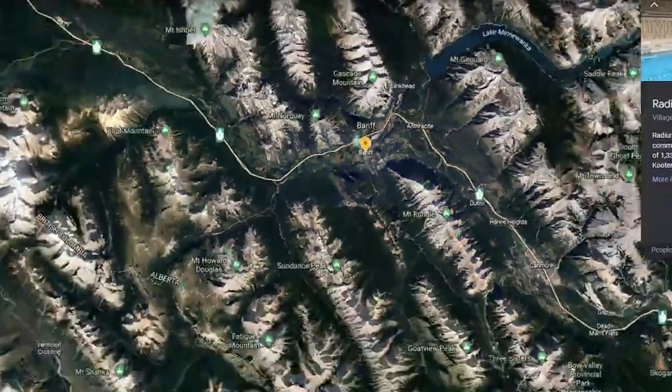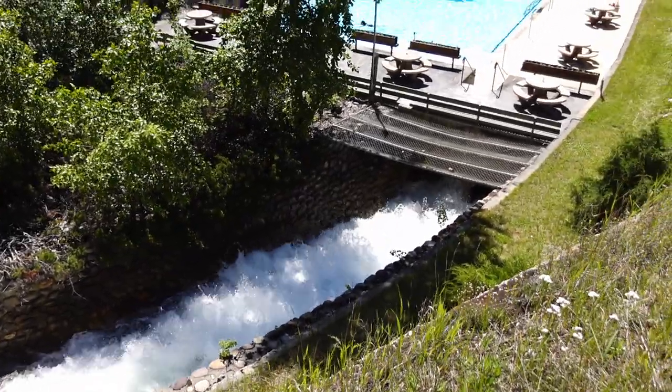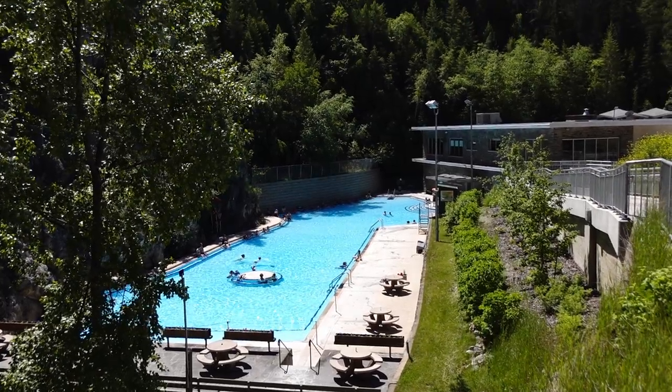We finally made it to Radium Hot Springs! So Radium Hot Springs is this adorable little mountain town about an hour and a half, not quite two hours from Banff. It's a little more low-key than Banff, but just as beautiful. The main attraction here is the actual Hot Springs pool itself, and that one is really, really good. It's one of my favorites of all the Hot Springs in the Canadian Rockies, so we're going to take you there shortly.